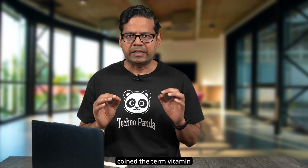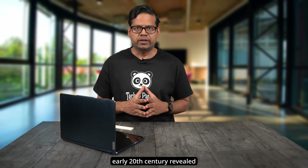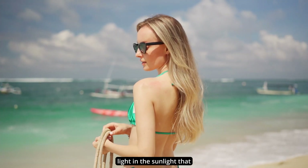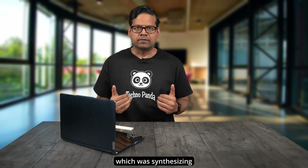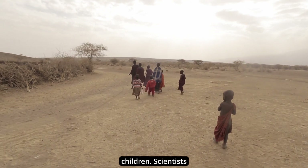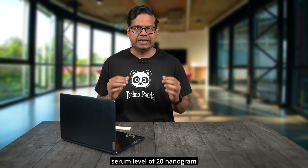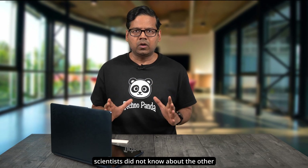It was not until the early 20th century that the role of vitamin D in preventing rickets took a significant step forward. By 1920, scientists found that exposure to ultraviolet light or certain dietary factors could prevent and cure rickets, and they coined the term 'vitamin D.' Subsequent research revealed that UVB light from sunlight allowed the skin to produce vitamin D. Scientists concluded that a vitamin D serum level of 20 nanograms per milliliter was sufficient to maintain healthy bones, but they did not yet know about the other benefits of vitamin D.